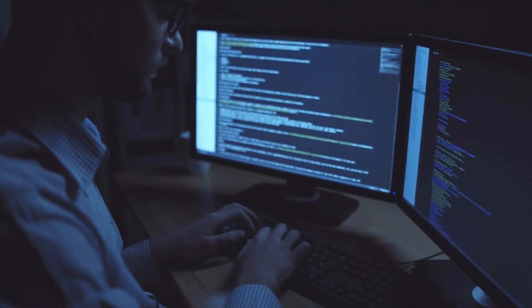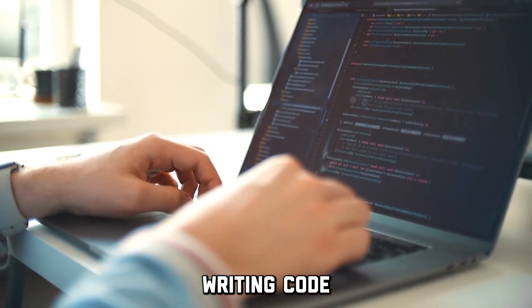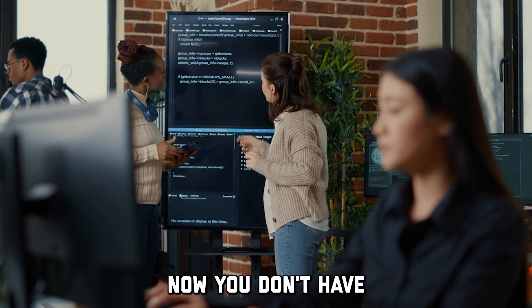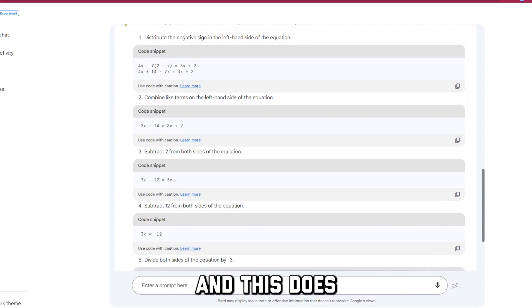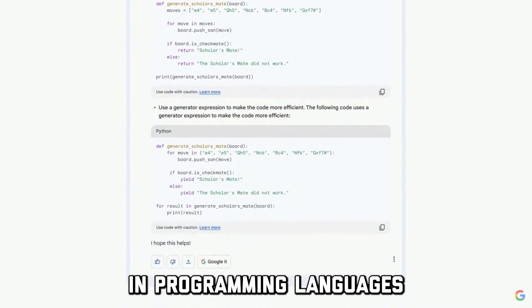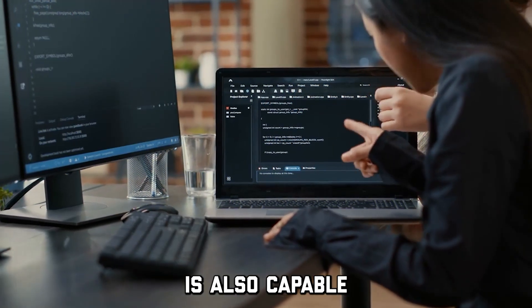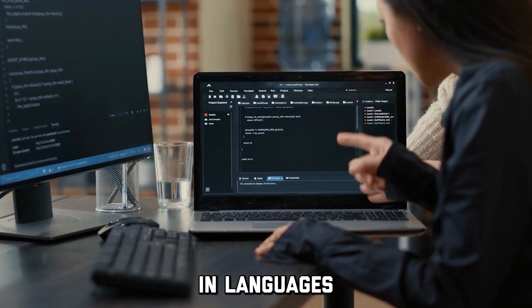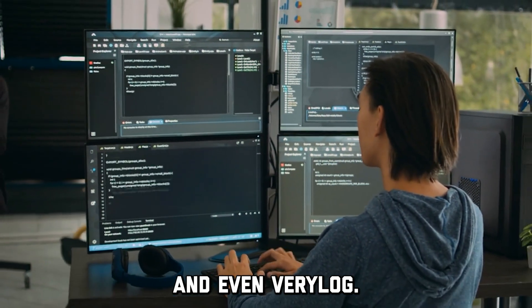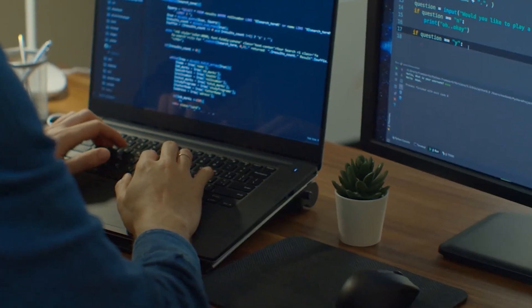For all you coding enthusiasts out there, you can now use PaLM 2 to help with not only writing code, but also debugging it — so you don't have to spend hours finding mistakes in your code. PaLM 2 is super efficient with its mathematical skills, making it superior to ChatGPT. It also excels in programming languages like Python and JavaScript. But PaLM 2 is also capable of generating specialized code in languages like Prolog, Fortran, and even Verilog. This could be a great AI program for software development teams and individual users that aim to learn and understand code.